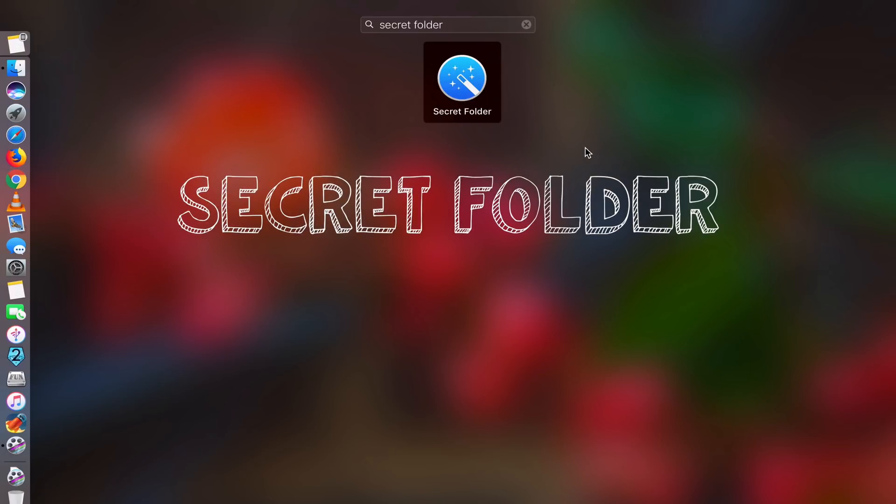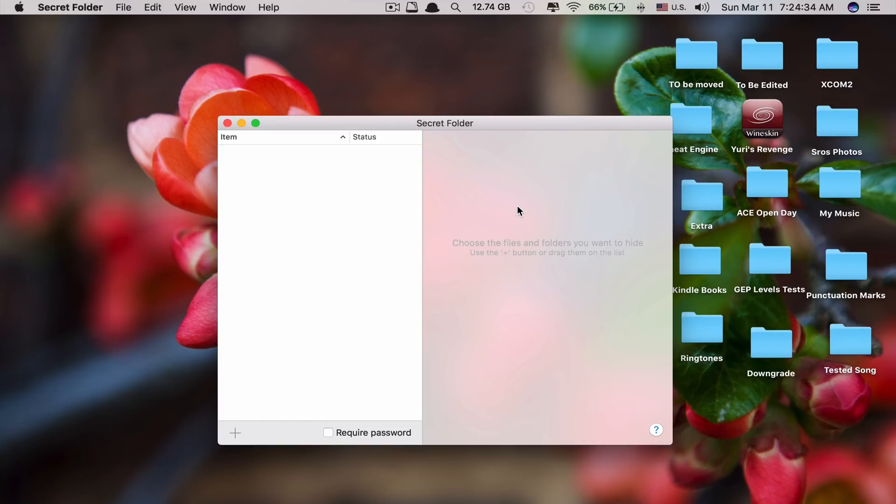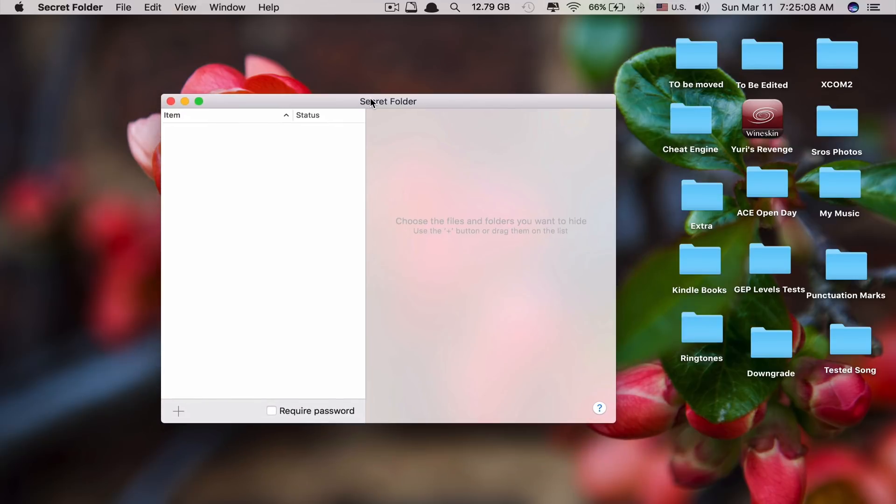The first app on the list is called Secret Folder. As its name suggests, what this app does is it allows you to turn a folder into a secret folder by hiding it. Only people with the right password can unhide that folder. This is especially useful if you share your Mac with someone and you don't want them to see what's inside those folders.